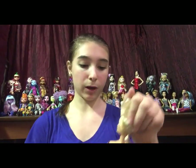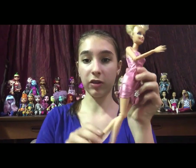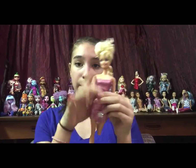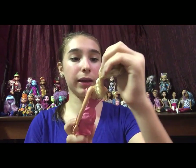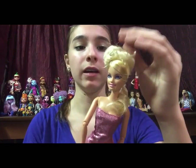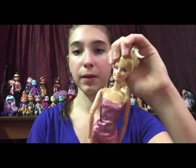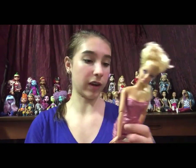Next doll is another Barbie. I bought her for her dress, and also because she is articulated, so she is going to be a body donor. I think I might keep her though, because she has a really cool hairstyle — I think she's supposed to be pretty fancy. Her updo is very messed up, but I think I can fix it. She's very nice.